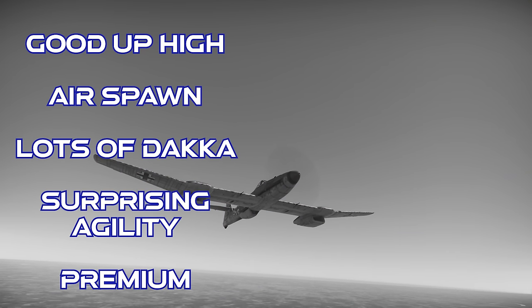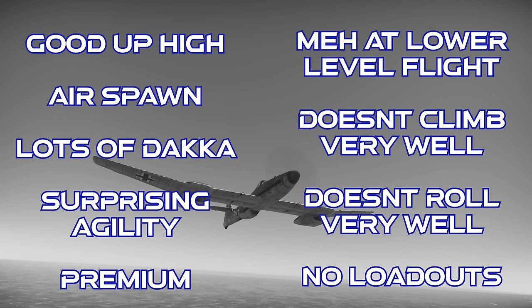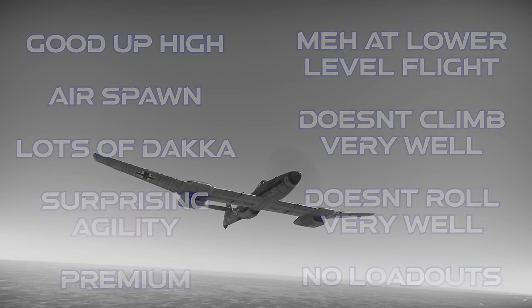This plane has good high-altitude performance, gets the interceptor spawn in realistic battles, has an enormous amount of firepower from its forward cannons, it's more maneuverable than most people would expect, and it gets premium bonuses. However, its low-level performance is much more average, the climb performance is lacking for an interceptor, it doesn't roll well, and it doesn't have any external weapons.